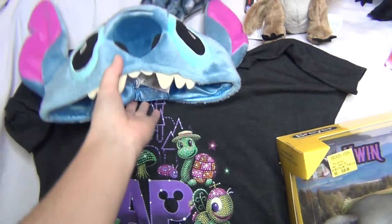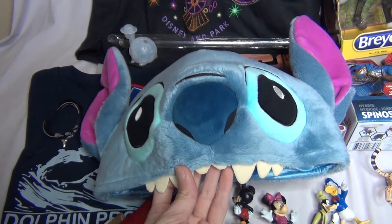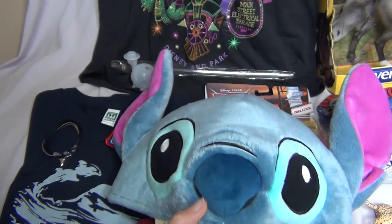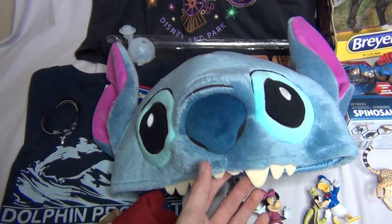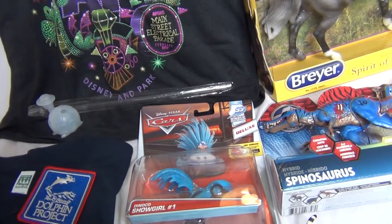Things I got at Disneyland include this super duper cute Stitch hat for my birthday. I kind of got this on a whim because I thought it was so darn cute — I just had to get it. It is so cute and soft, super soft. I thought that was adorable.